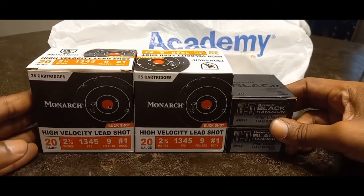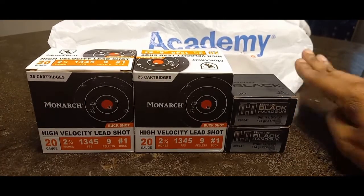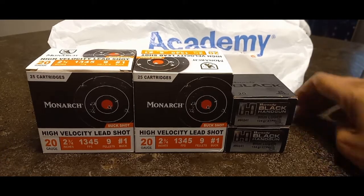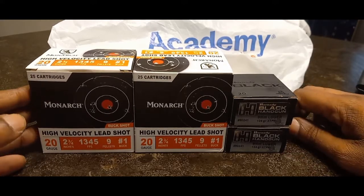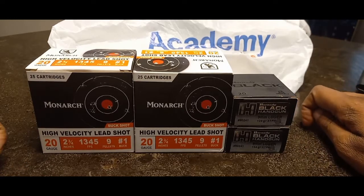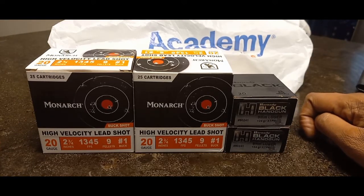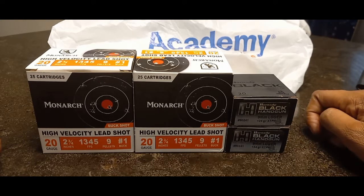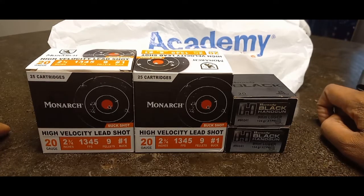Unfortunately what's happening is not going to affect us positively — the far-left politicians are going to use these mass shootings as bulletin board material for why we shouldn't be able to arm ourselves. Continue to arm yourselves, continue to get the ammo, because I see another panic coming really soon — a real big panic where everything is going to be gone, just like 2020. I hate to be a Debbie Downer but things are not going in the right direction.